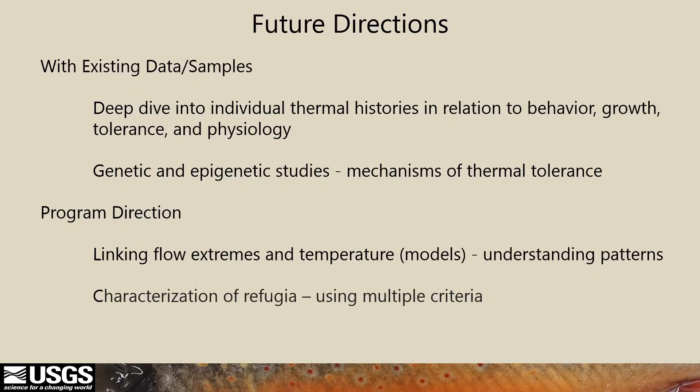For future work, there is a lot of data we can still look at linking individual thermal histories to behavior, growth, physiology, and thermal tolerance. We have also collected samples for genetic and epigenetic studies to help elucidate the pathways and mechanisms involved in thermal tolerance. On a broader scale, we aim to link flow extremes, temperature, and drought and understand these patterns in relation to persistence, and finally characterization of refugia using multiple criteria.